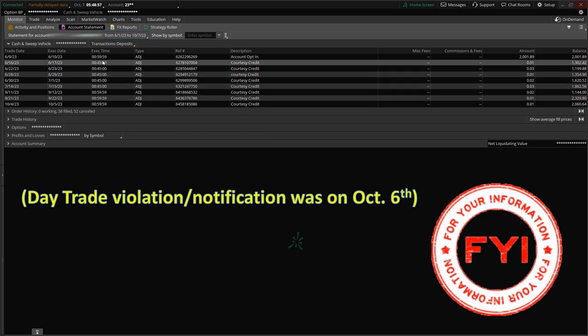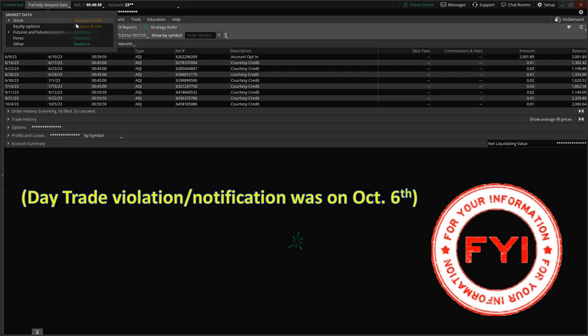This account was funded back on June 9th with $2,000, and since then there have been no additional funds received — the last adjustment shown is for October 5th, just a penny, likely a dividend or interest. Because this account is less than $25,000, it does not receive real-time data. As noted in the top-left corner, it says 'partially delayed data,' and clicking that shows all stock and equity options data is delayed 20 minutes.